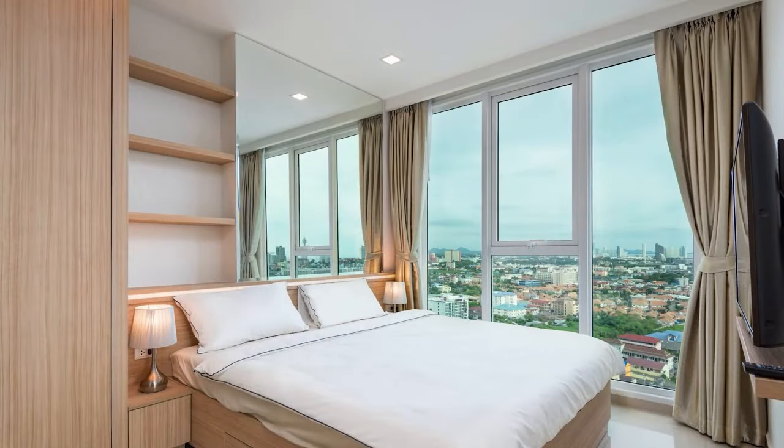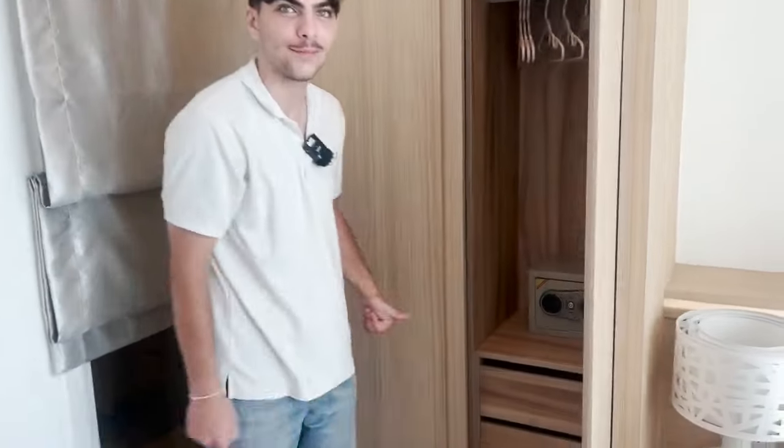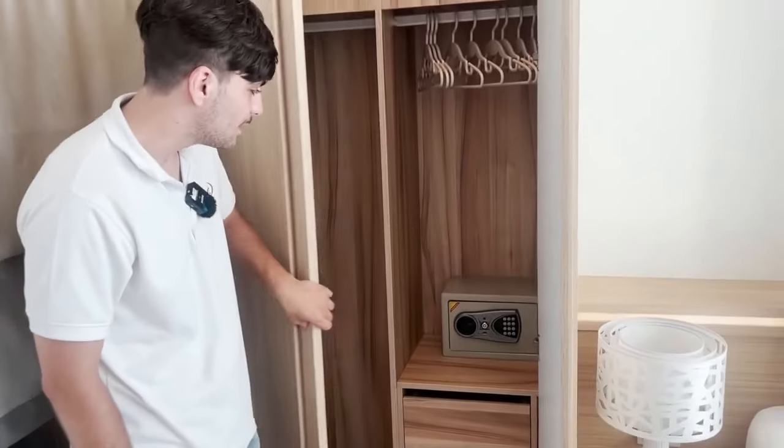The bedroom doesn't feel cramped and has an amazing view of the ocean, plus a full-size bed. There's a full closet with a safe inside to keep all your valuables like cash and passports.